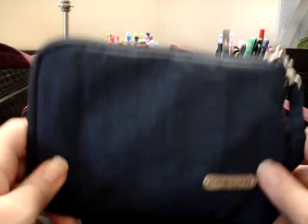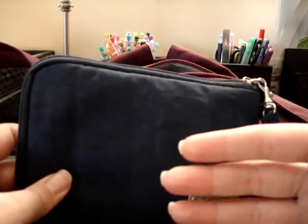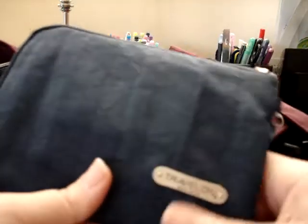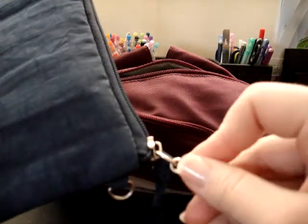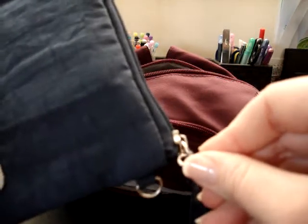In the back pouch, all I keep is my wallet. I got this wallet with my old Travelon bag and I loved it so much that even though it's not cute, it's so functional I had to keep it. It's large enough that I can stick my phone and keys in there if I just want to grab it and go. It has a wristlet strap and a feature to hook it so you can be hands-free.